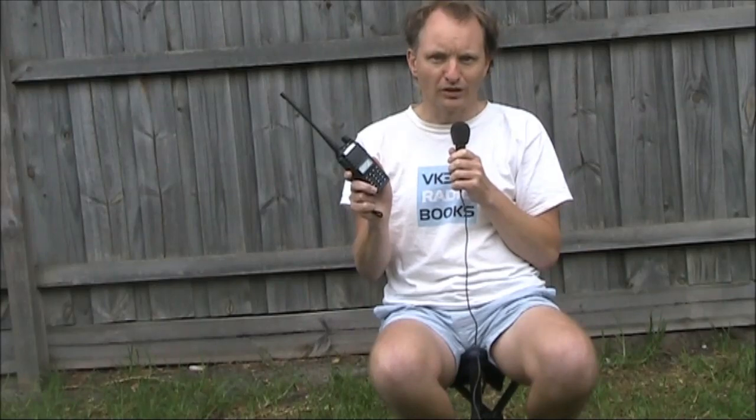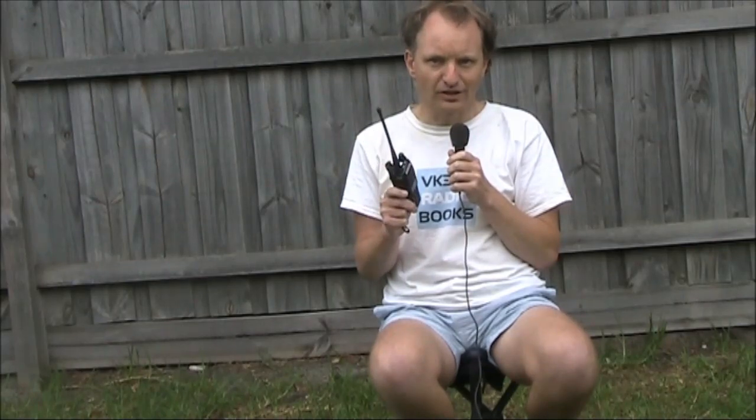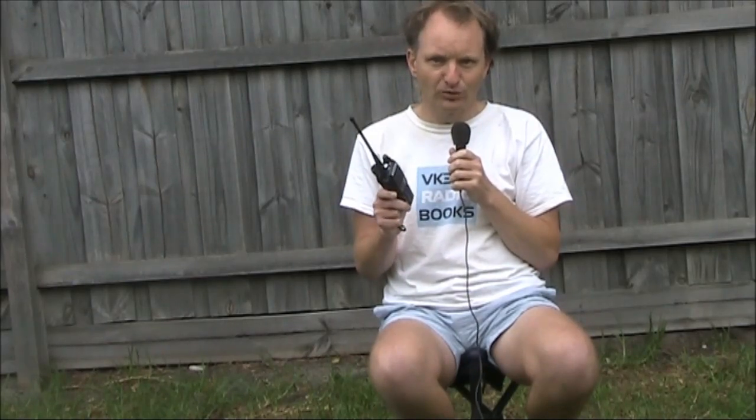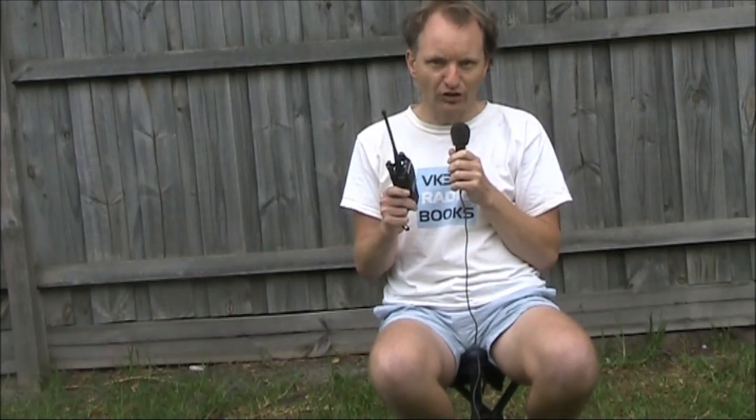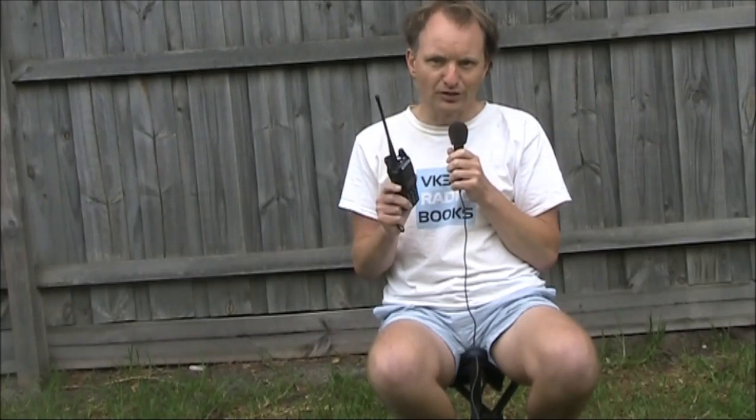But what if you wanted to use one of these to call for help? The short answer is no — it's going to be useless, especially if you don't have any experience. It's not simple like a mobile phone where you can just dial up numbers and get through. Using a transceiver is a lot more complicated and the chances of success are much less.